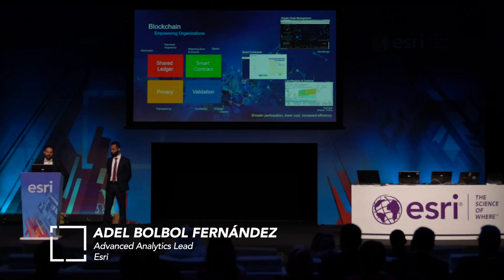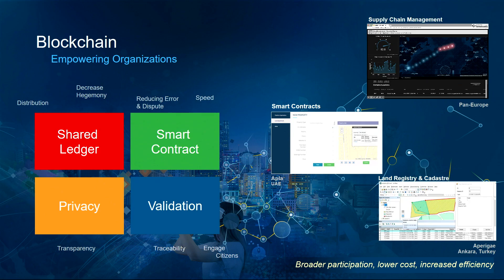Blockchain has four main benefits from a GIS viewpoint: a shared ledger, which is an append-only distributed system of record shared across a business network; a smart contract, where business terms are embedded in the transaction database and executed with the transactions themselves; and privacy, ensuring appropriate visibility — transactions are secure, authenticated, and verifiable.